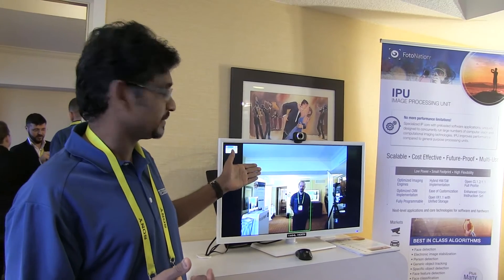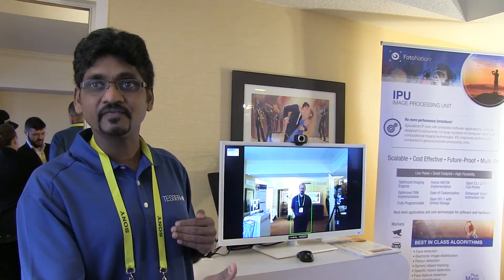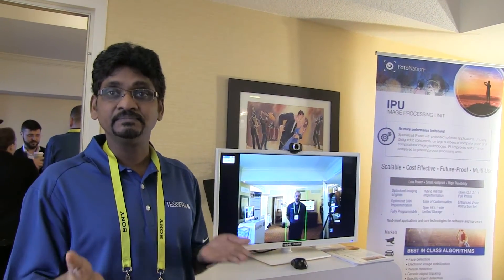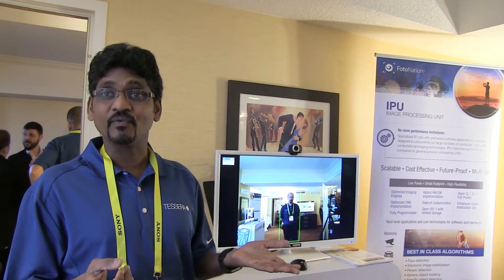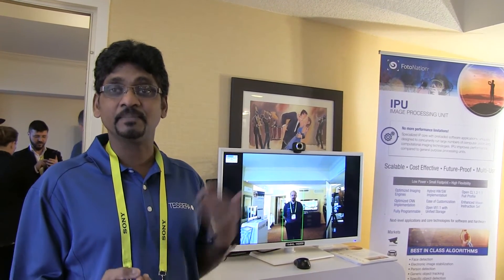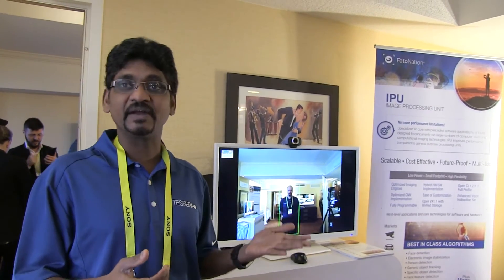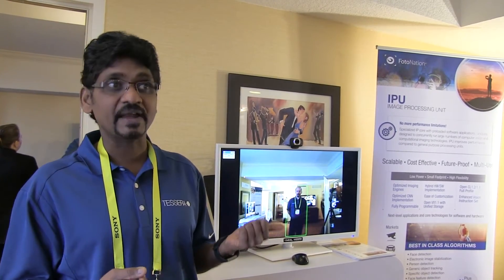These are image processing blocks that are usually done in software on a DSP core, an ARM core, or a graphics core. There are a lot of challenges to that: on an ARM core it cannot run well; on a graphics core it can run fast but the problem is power; on a DSP core it has some limitations. There are some heterogeneous DSPs with hardware accelerator engines, but still there are limitations.